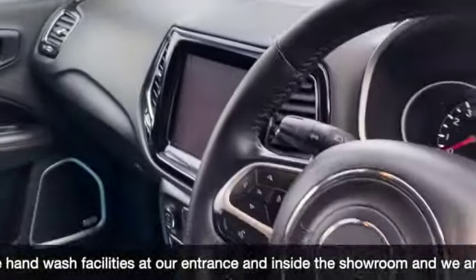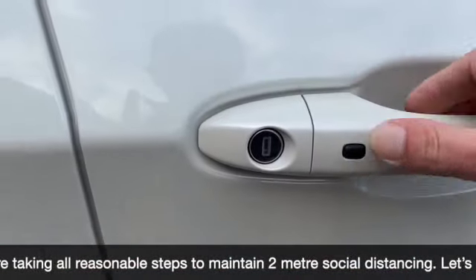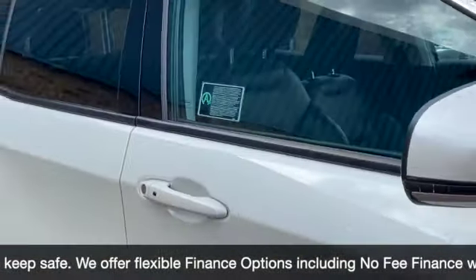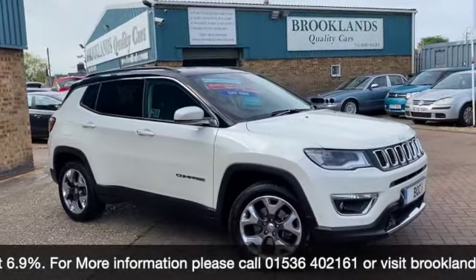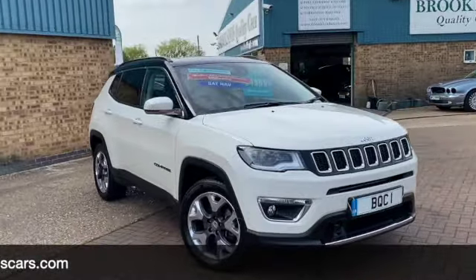We can do some fantastic finance options on this one, including PCPs. If you have any questions or if you'd like to book a test drive, please give us a call on 01536 402161. We can make sure the car's still available — it's been cleaned, so it's nice and safe for your visit. Thanks for watching and stay safe.